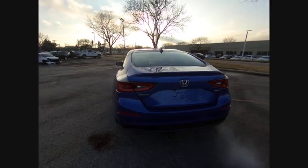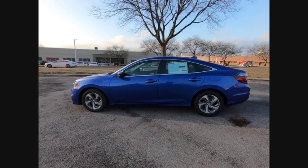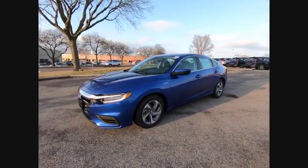Rear window defroster. Security system. Low tire pressure warning. Trip computer. Take this vehicle for a spin and see why so many shoppers are now proud owners.